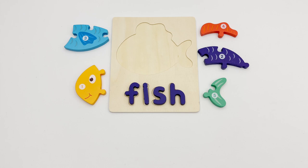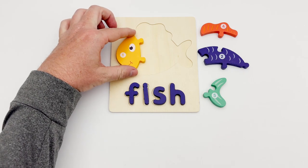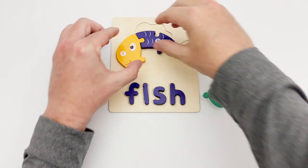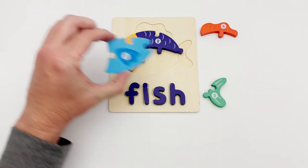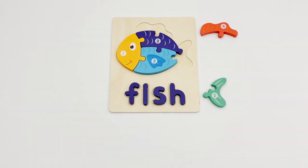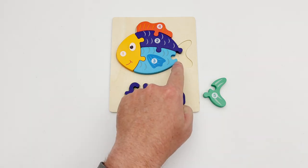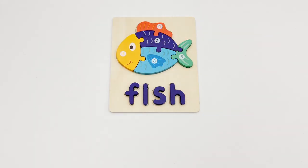Let's put the fish together. Here's part number one — it's the fish face. Piece number two is the fish's back. The puzzle piece with the number three is what we're looking for next — it is the fish's stomach. Piece number four is a fin. The last piece we're missing is the tail, and it's piece number five. That completes our fish puzzle.